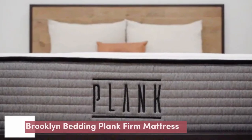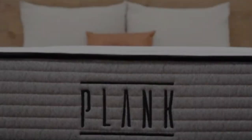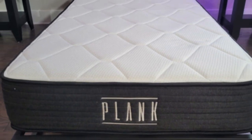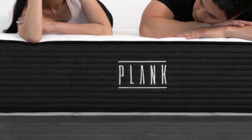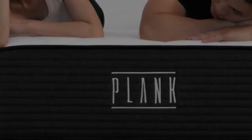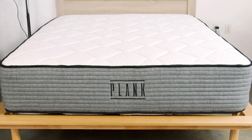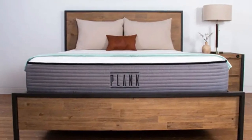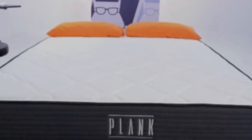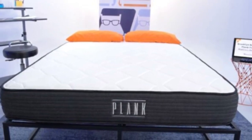Number 1: The Plank Firm is our best mattress for heavier people who may experience a herniated disc, due to its firmness. It has both a firm and an extra firm side, both of which should provide enough support to keep the spine neutrally aligned. It's made entirely of foam, so it can still provide a bit of pressure relief. The edge support is also exceptionally strong, meaning you will have a stable surface to sit and stand from when getting out of bed.